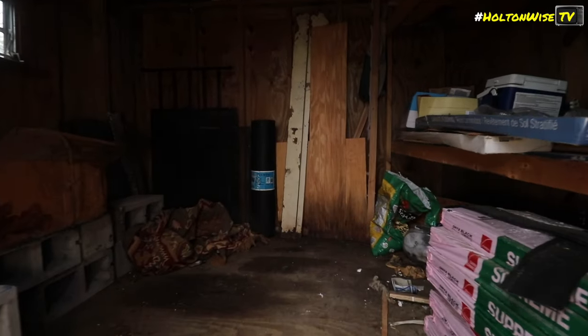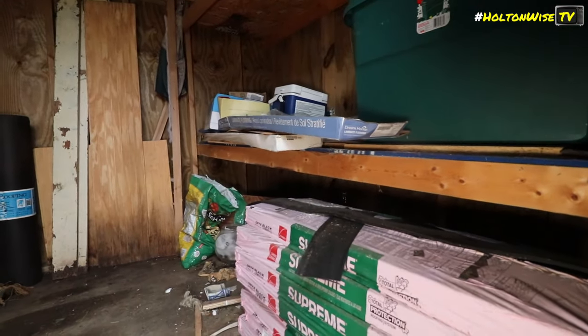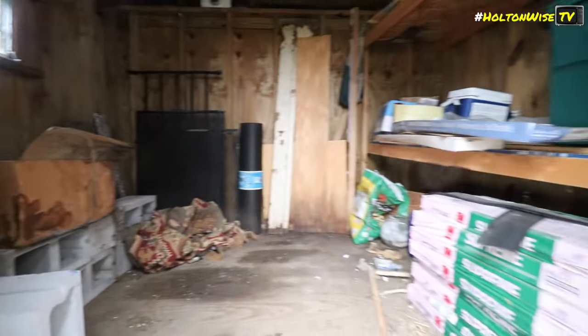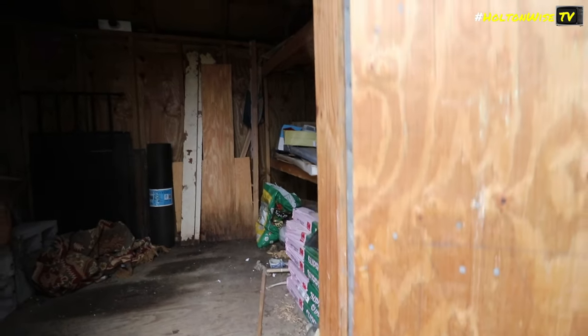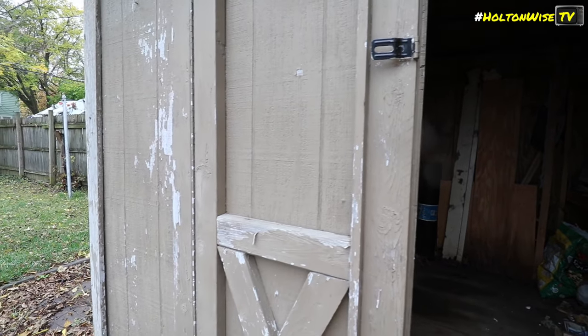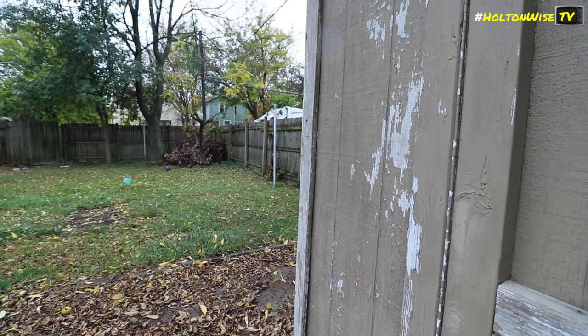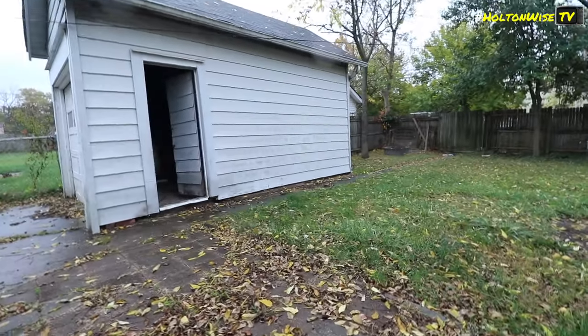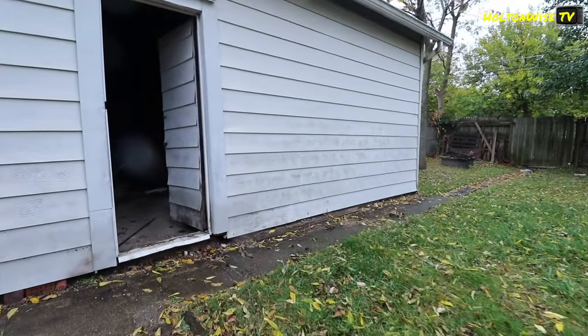I don't know why they wanted to film the inside of this shed, but I feel like you've all seen the inside of a shed. It's a little leany-boy garage.